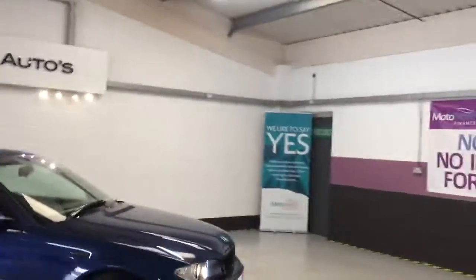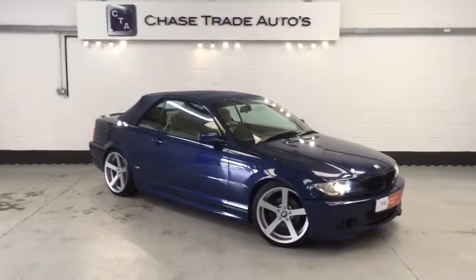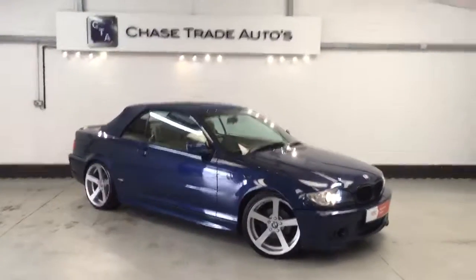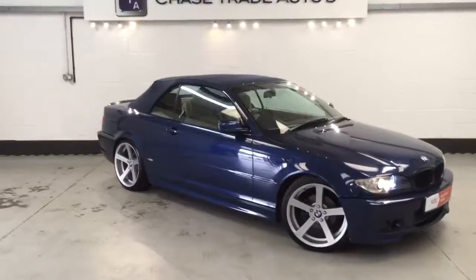So if anyone's interested in this car please give us a call on 01623 709 907, or visit the website. We're offering no deposit and no deposit finance for our vehicles. Give us a call and let us know what part exchange you've got and see if we can make a deal. Thanks a lot.